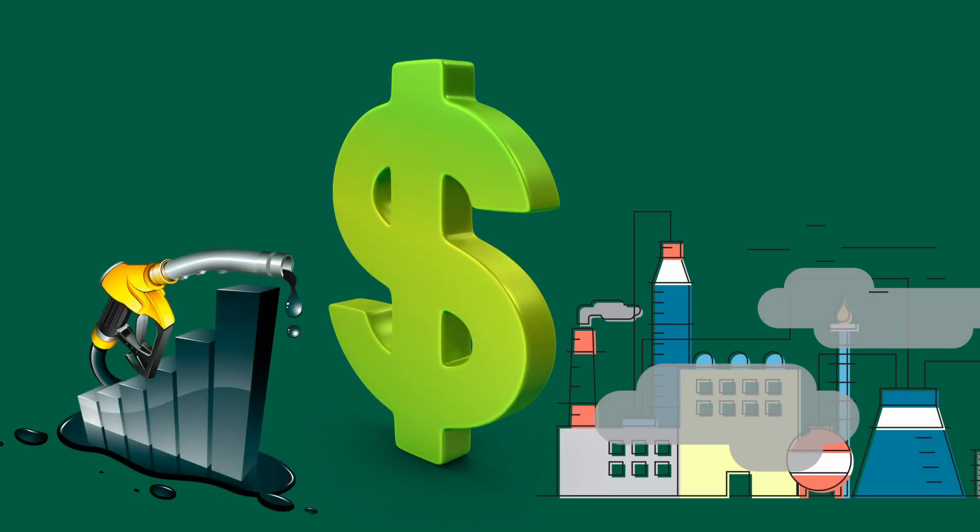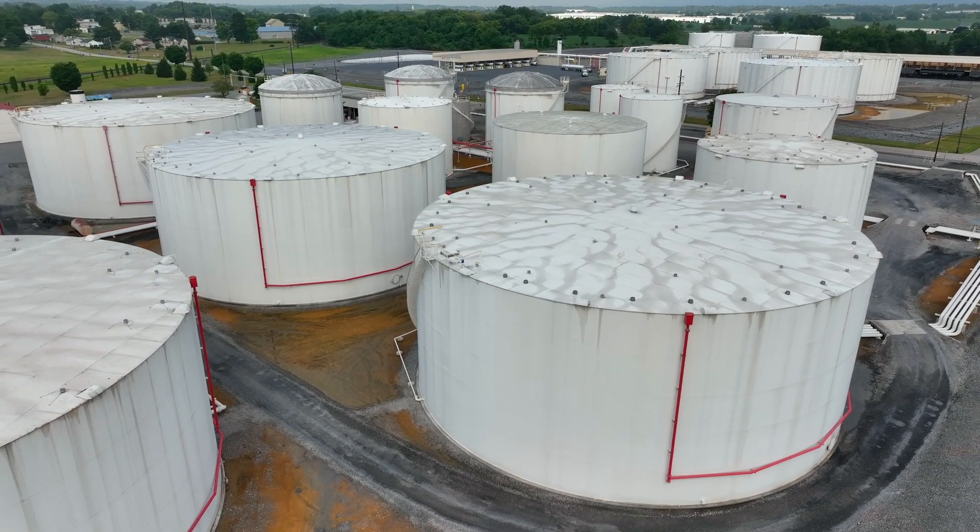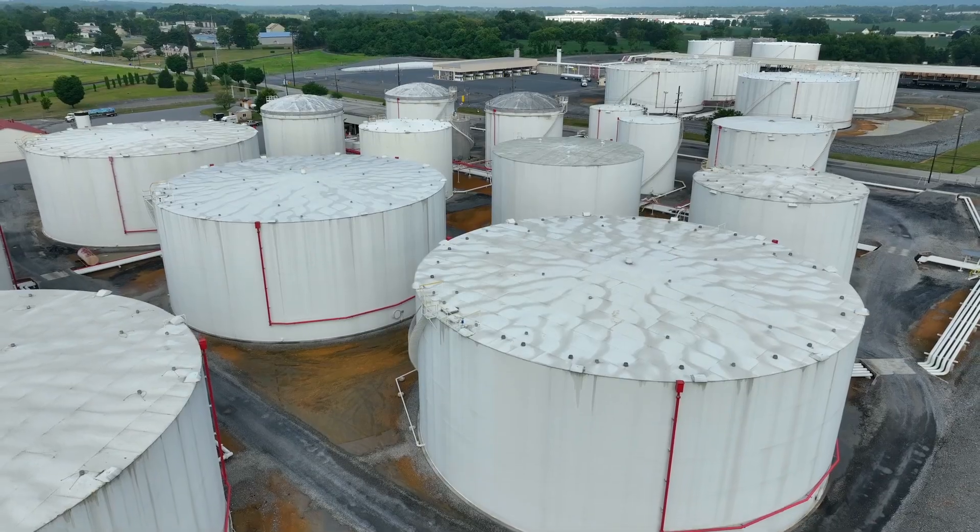Therefore, they purchase large batches of diesel fuel and then use their own warehouse stocks of this product. However, not all types of diesel fuel have a stable composition during long-term storage.